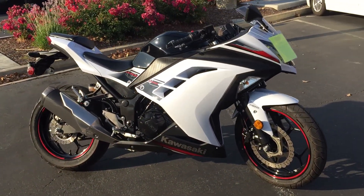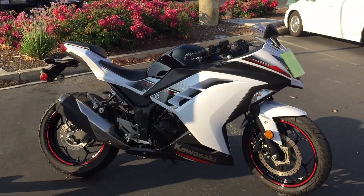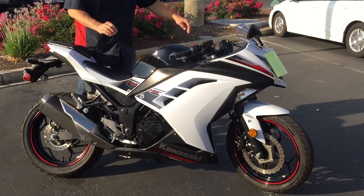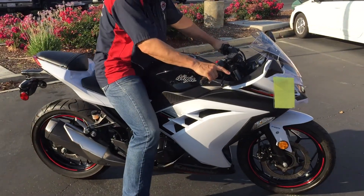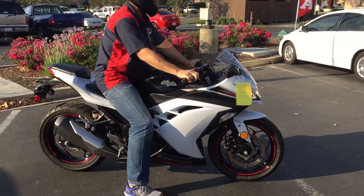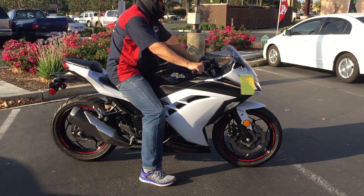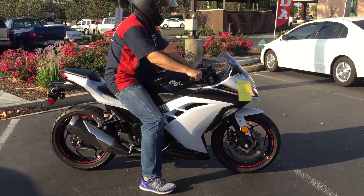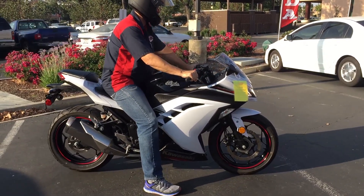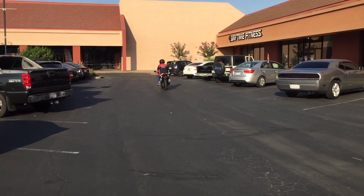We have financing, we have extended service contracts. Check us out on the web at www.contracostaps.com, where at any given time we have 30 to 40 beautiful clean used bikes in stock. Thank you from Contra Costa Power Sports.